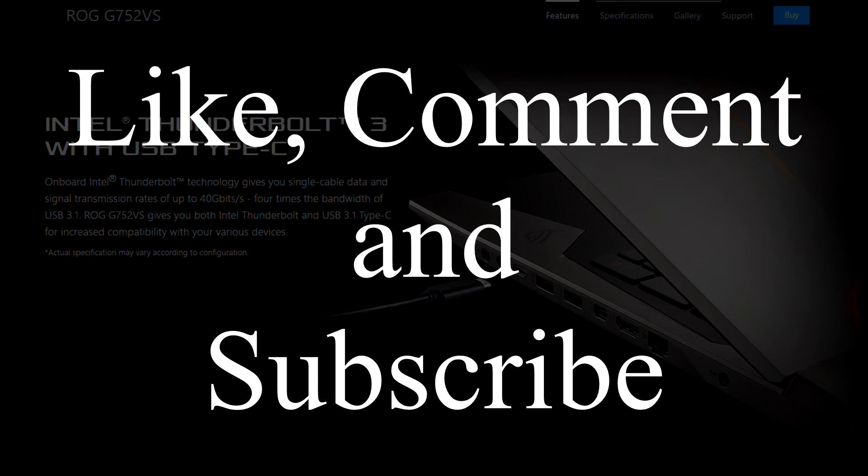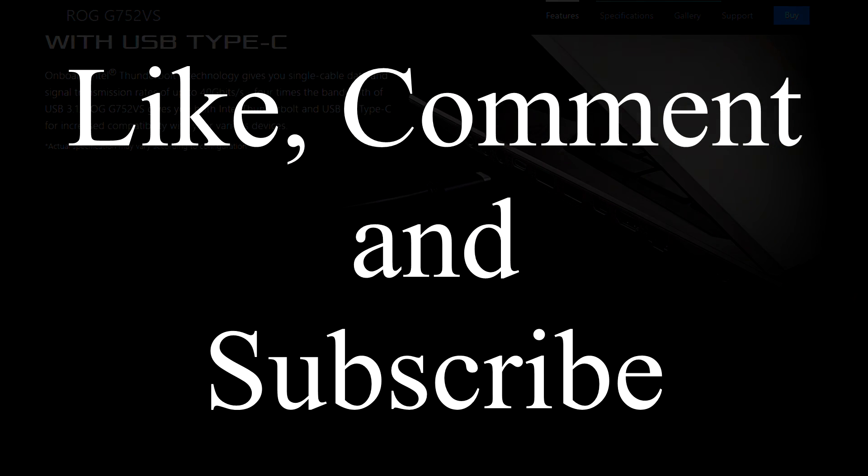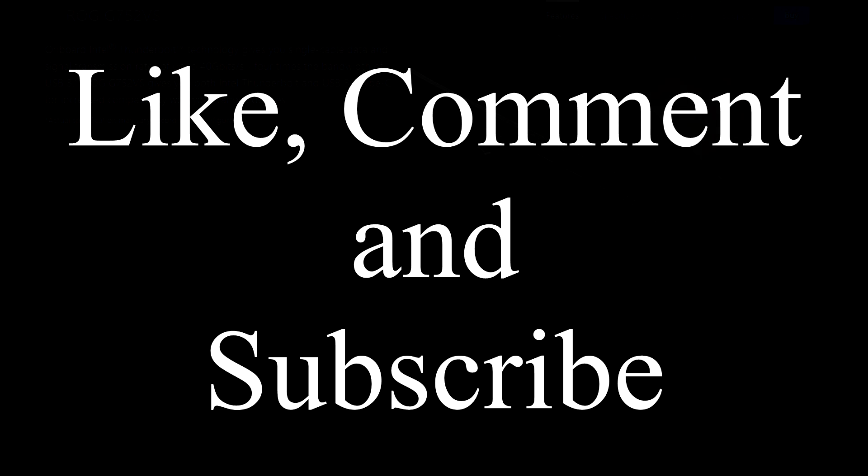That's it for this video. If you'd like to see more videos like this, please comment on my channel, share this video with your friends, subscribe, like this video, and see you guys in the next one.